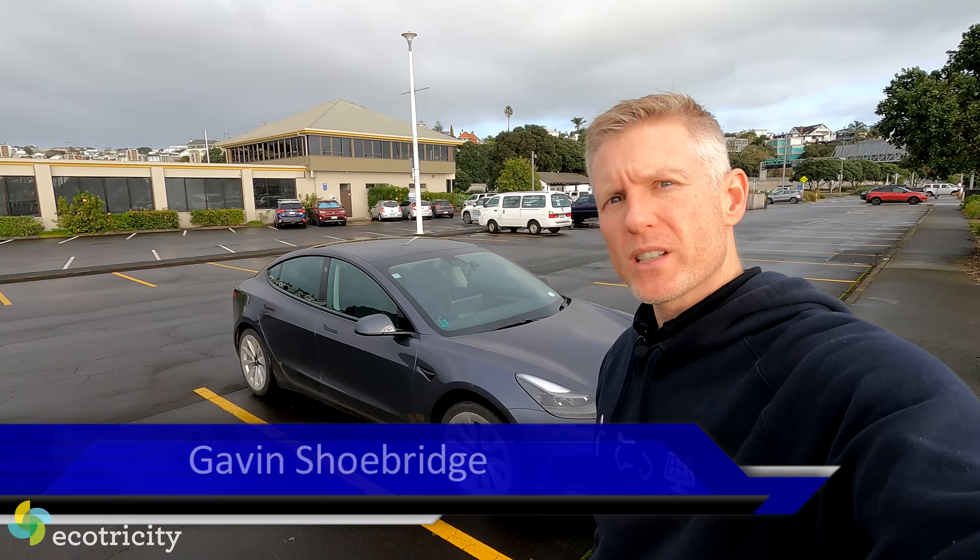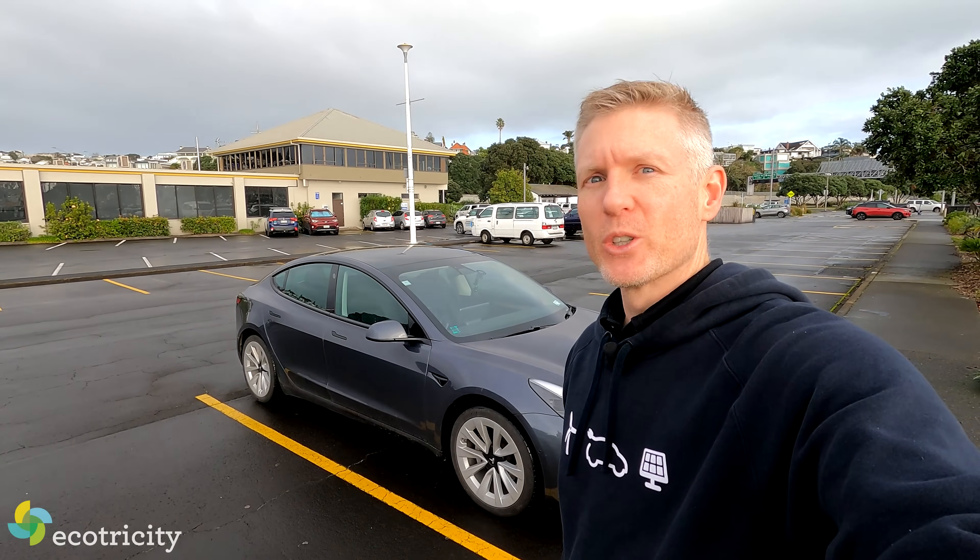The New Zealand used car market is now littered with low mileage used Tesla Model 3s. The question is, how do you find a good one?